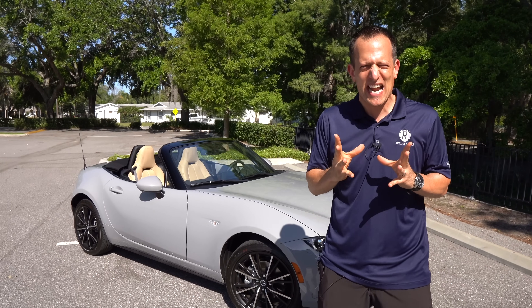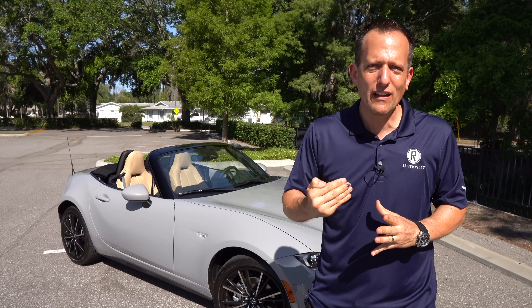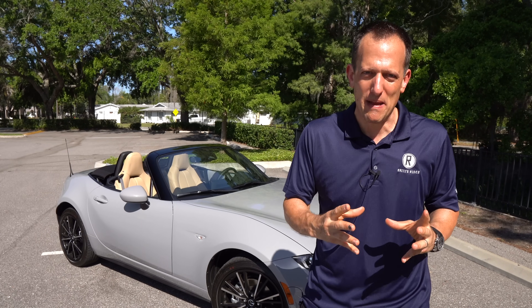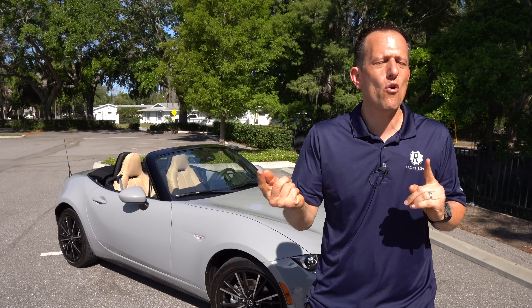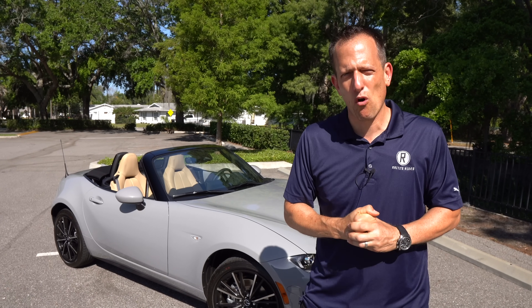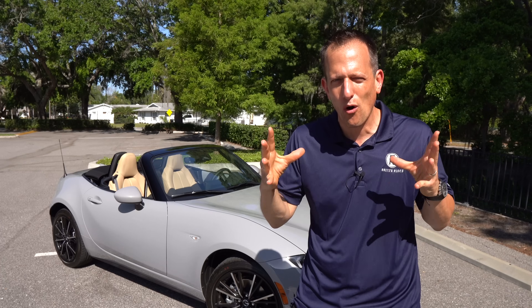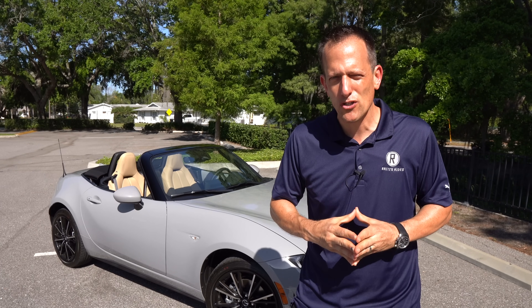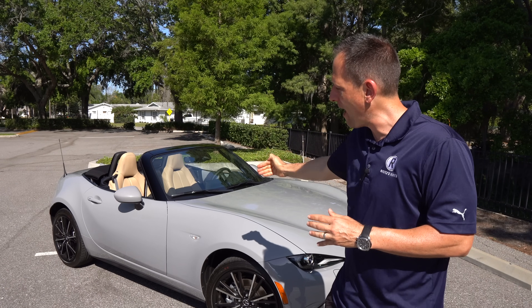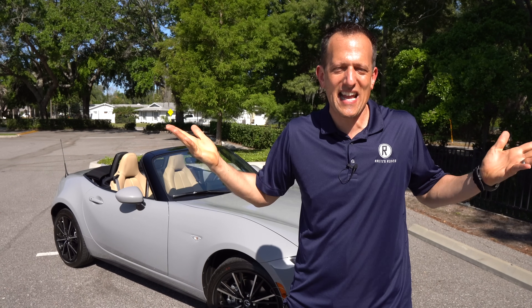It goes back to 1989, if you could believe that — the birth of the Mazda Miata — and it really was a game changer, but Mazda did not create the segment. It goes back to the early forties and fifties when GIs were coming back from World War II and they had a taste of what those small light European sports cars were all about. Fast forward to 1989, Mazda brought this pure essence of a sports car, and as they say, the rest is history.